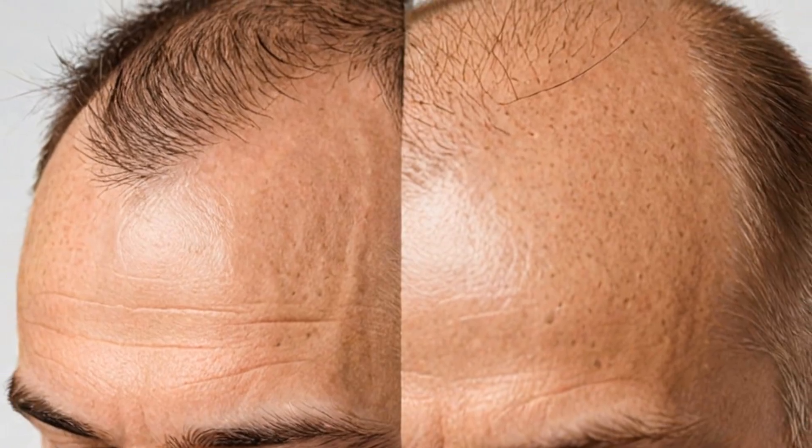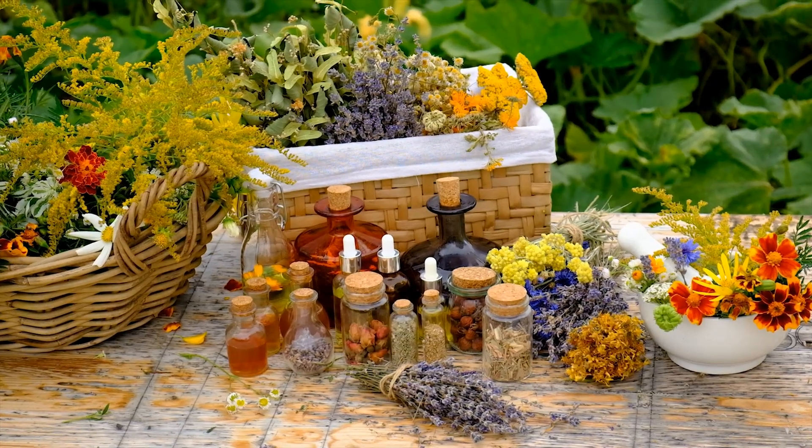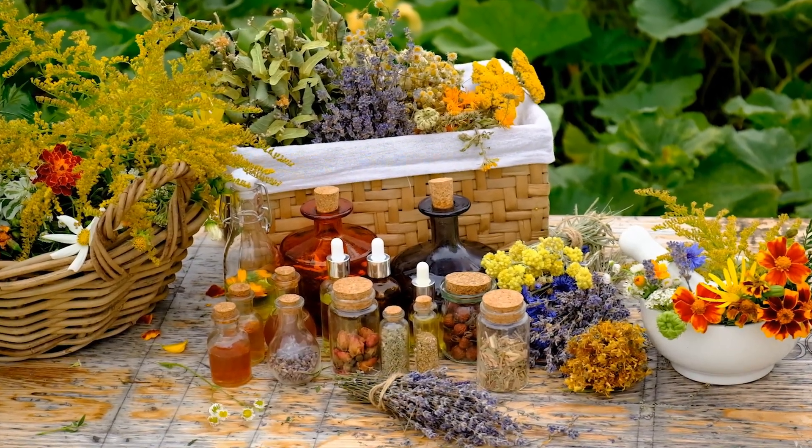Today I'm diving into a topic that's close to many of our hearts — hair loss. Alopecia areata can be distressing, but don't worry. I've got some natural remedies that may help you regrow your hair naturally and fast.